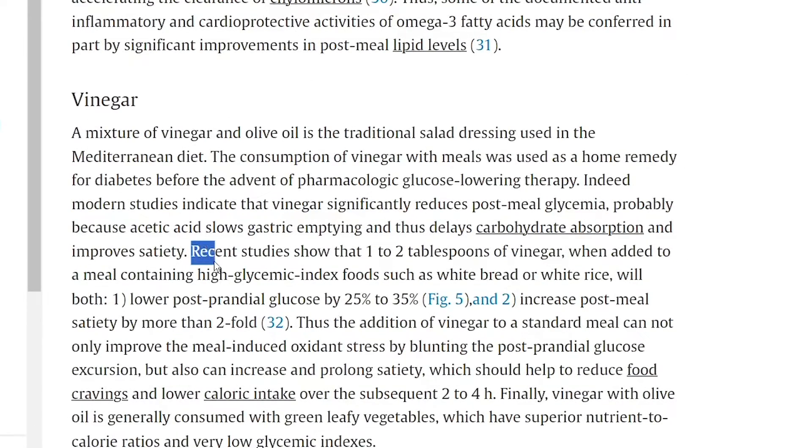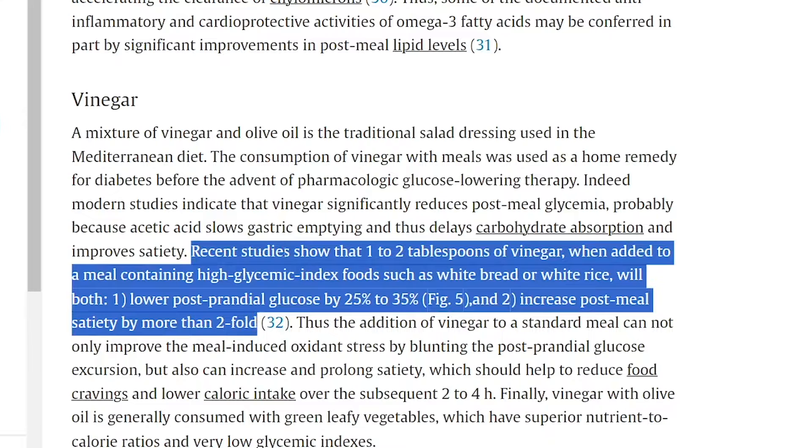It goes on to talk about how recent studies show that 1-2 tablespoons of vinegar, when added to a meal containing high glycemic index foods such as white bread or white rice, will both lower post-meal glucose by 25% to 35% and increase post-meal satiety by more than two-fold. The post-meal satiety is huge and I think very underestimated because you get two things out of it: lower cravings and lower calories.